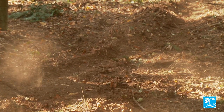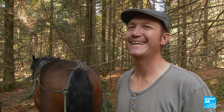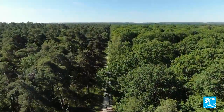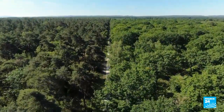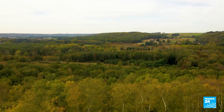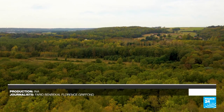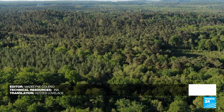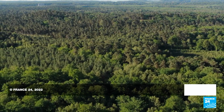But rest assured, logging is strictly monitored and French forests are in constant growth. Every year they're gaining 85,000 more hectares throughout the country — the equivalent of three Fontainebleau forests per year.